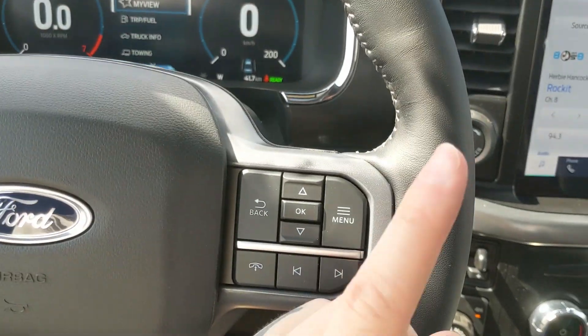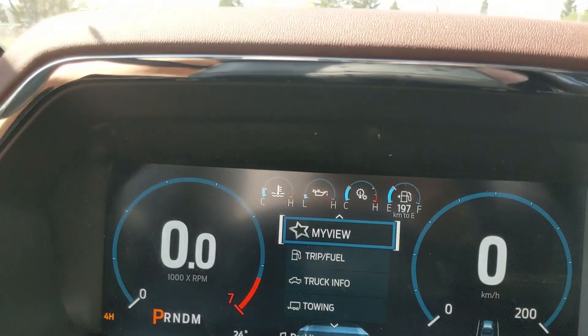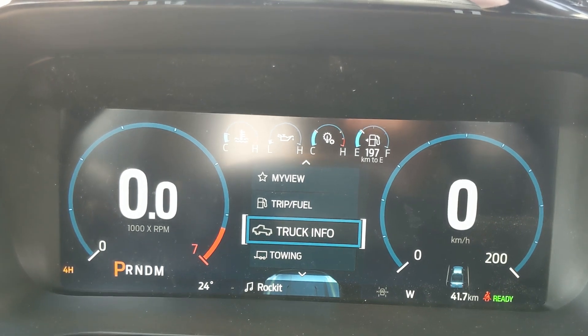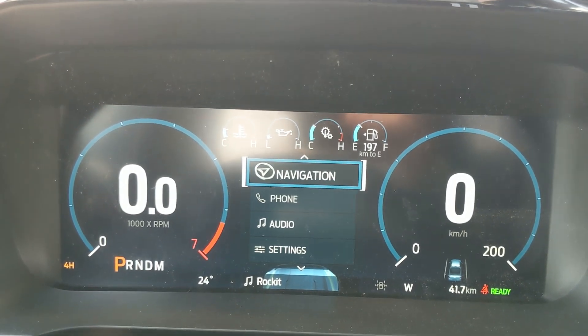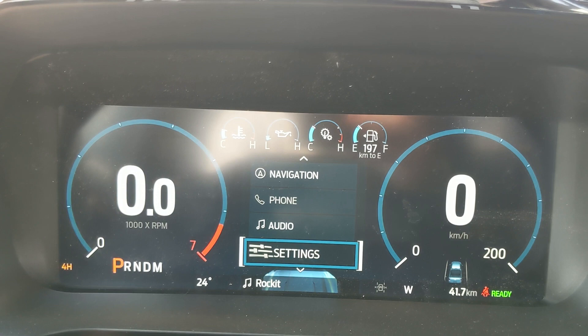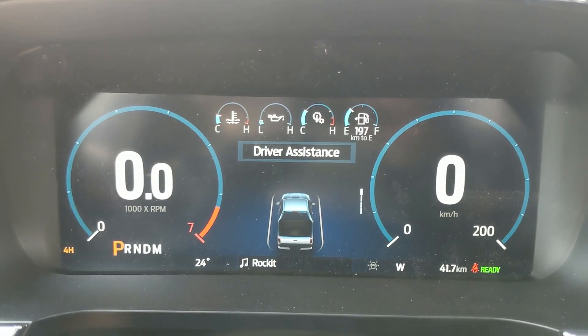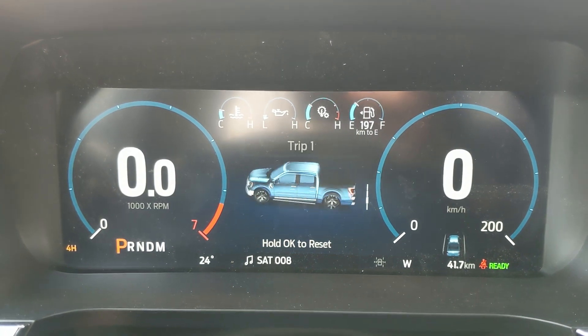Sitting in the truck with it running and looking at the steering wheel on the right-hand side, you have your controls for your center info screen where you can cycle through your trip and fuel information, truck information, towing information, navigation, phone, and audio controls, as well as settings for your screen and other features, including My View — a favorite screen for any of those subcategories for ease of access.